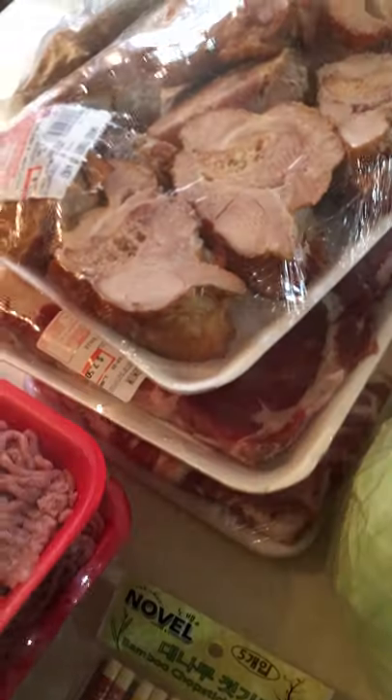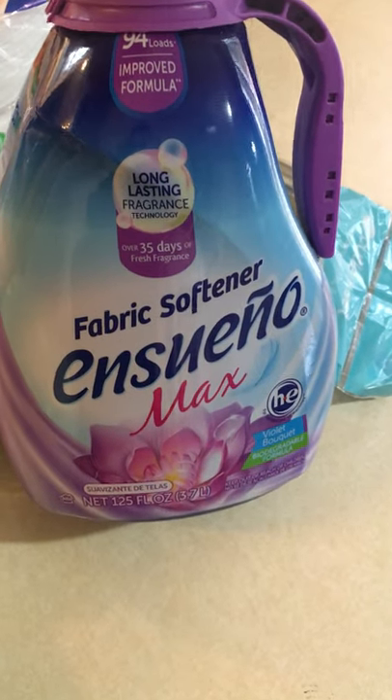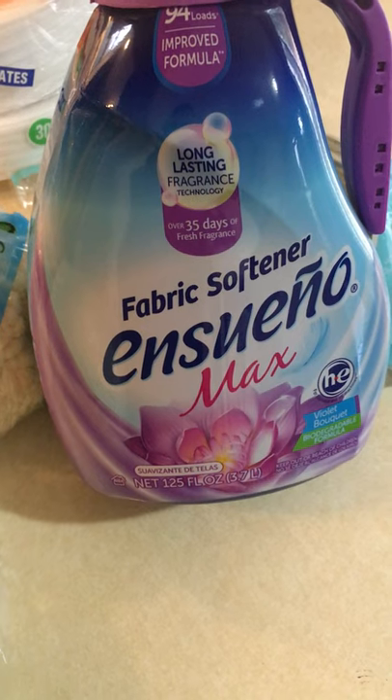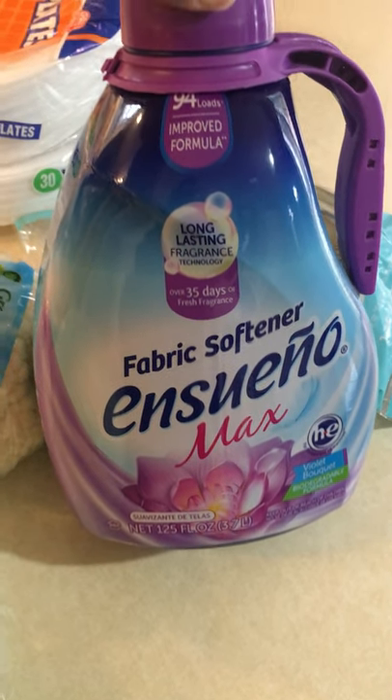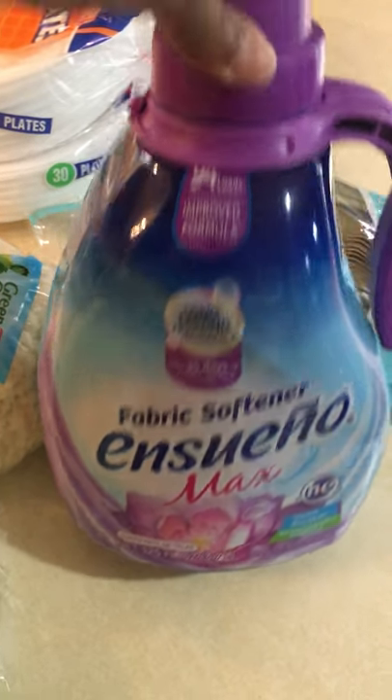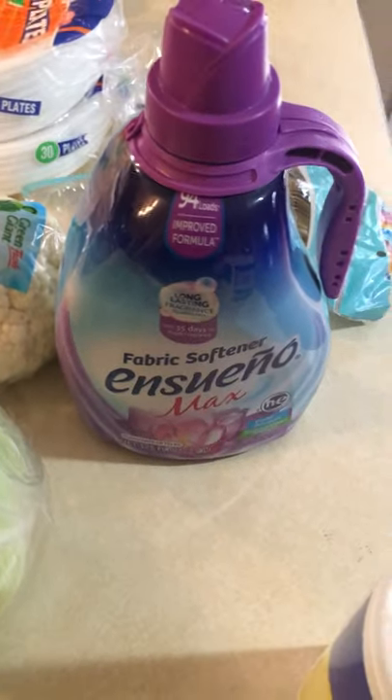Also, I couldn't believe it — they had some fabric softener. This fabric softener smells really, really good. I use it a lot; I just never have used this particular scent. This is supposed to be really, really good. It was normally $5.99, but I got it for $4.99. Can't wait to use that.